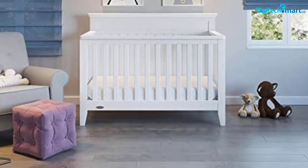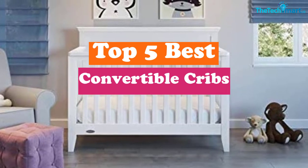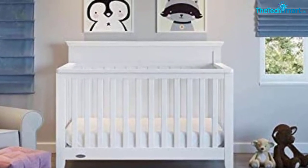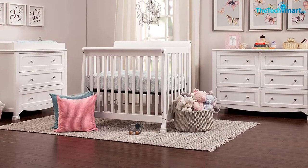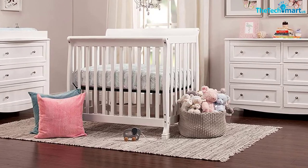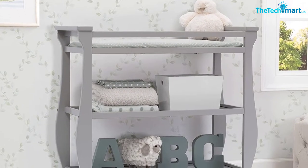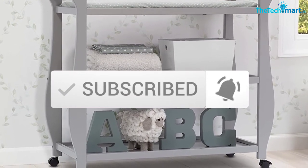Hey guys, in this video we're gonna be checking out the top 5 best convertible cribs that are available on the market for their true quality. I made this list based on my personal opinion and hours of research, and have listed them based on popularity, quality, price, durability, user opinions and more. If you want to see more information and the updated price, you can check out the description below, and also make sure to subscribe for more reviews. Let's get started.